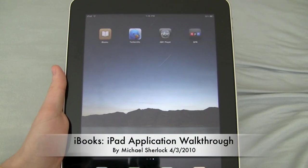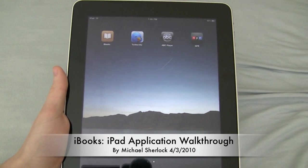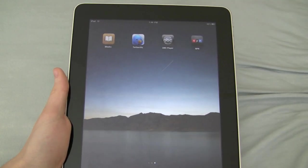Hey guys, Michael here from michaelsherlock.com. One of the ways Apple is positioning the iPad is as an ebook reader, or rather I like to say an ebook killer, because why would you buy an ebook reader that can only do one task when you can get an iPad?